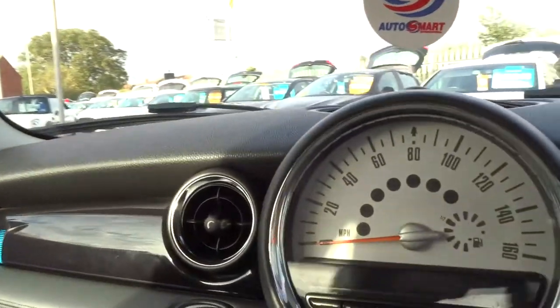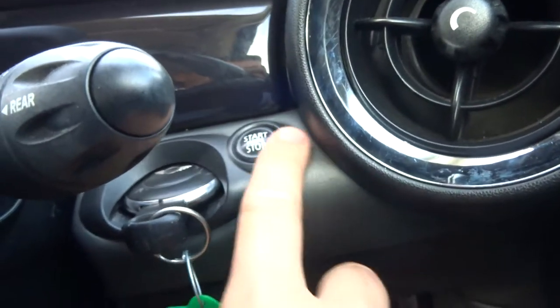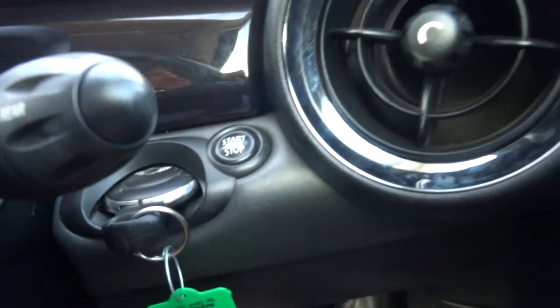To start the car, you put the key just in there. With your foot down on the clutch, you press the start button and away you go.